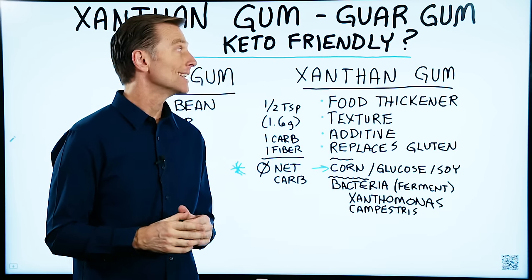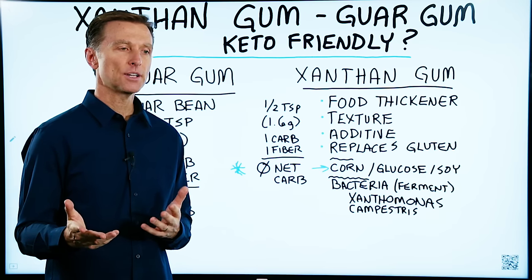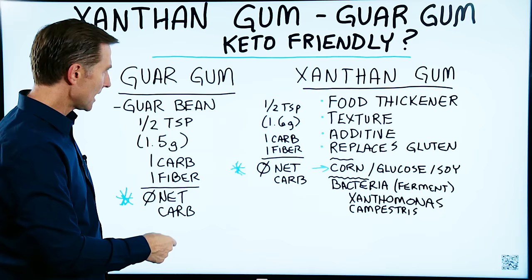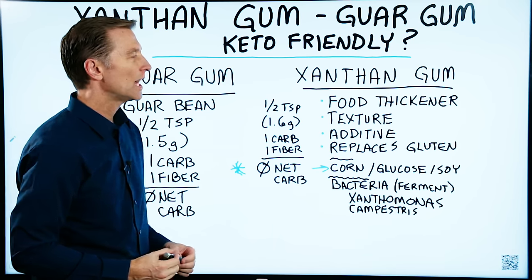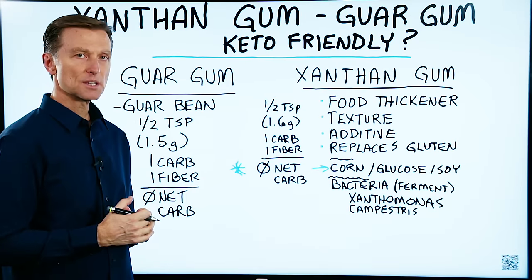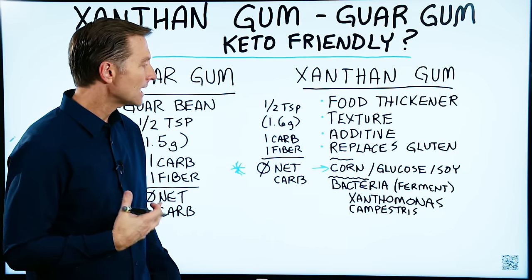Let's talk about xanthan gum and guar gum. Are they both keto-friendly? And if you had a choice, which one is better or worse? Let's start with xanthan gum. It's used in a lot of different foods as a food thickener to provide texture. They use it in recipes to make bread because it replaces the gluten. It's an additive.